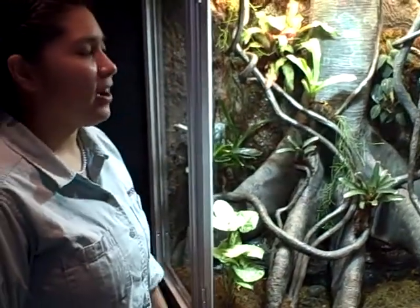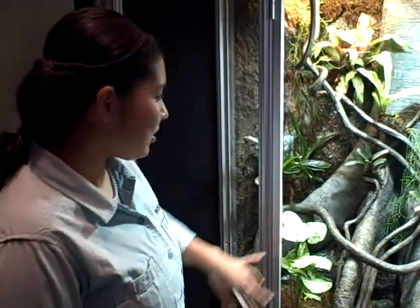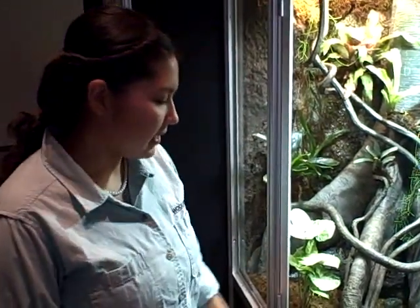Every single day I have to take care of the frogs. I'm their sole provider while they're here at COSI, and so I make sure that all of our plants are nice and healthy as well as our animals.